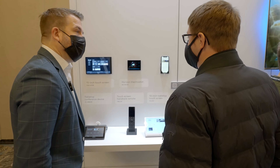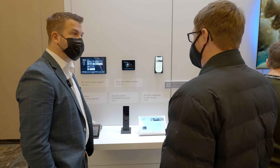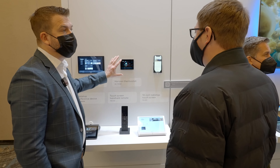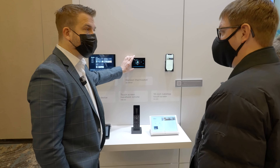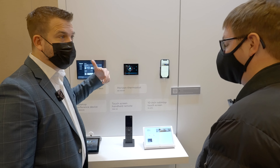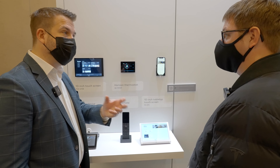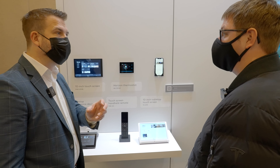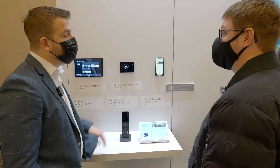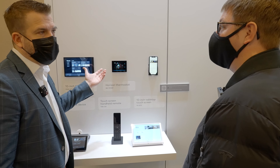Would this thermostat be something you could retrofit to an existing home, or is it more for new construction? It is a retrofittable one — you can take out an existing thermostat and replace it with the Crestron one. There are no batteries either; it's powered over the wires in the existing infrastructure. At the head end, you swap out the power supply and then control it over that existing wire, so it's a really nice way to get that connected experience in an existing home.